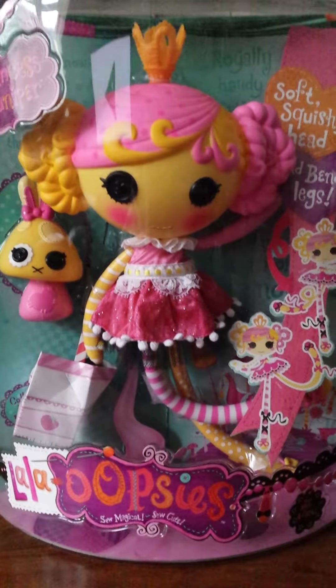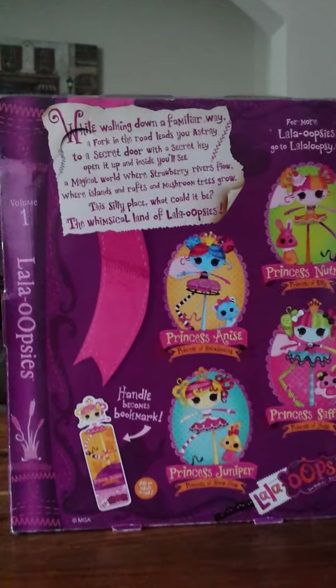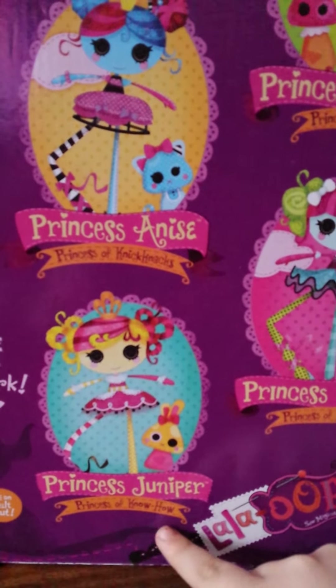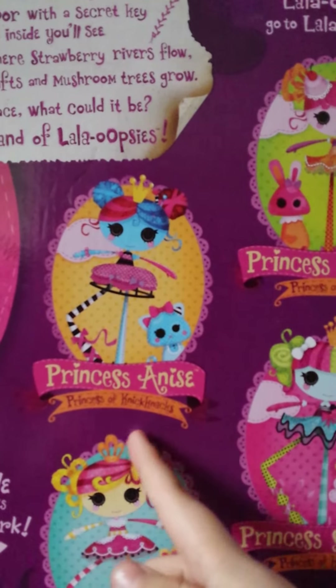It has two pictures of her and it says Lala Oopsies Big at the bottom. It's for ages 4 to 104. On the back of the box you can see all the Lala Oopsie Bigs you can collect: Princess Nugmare Princess of Silly, Princess Saffron Princess of Hugs, Princess Juniper Princess of Know-How — which is the one I got today — and Princess Anna C Princess of Knick-Knacks.